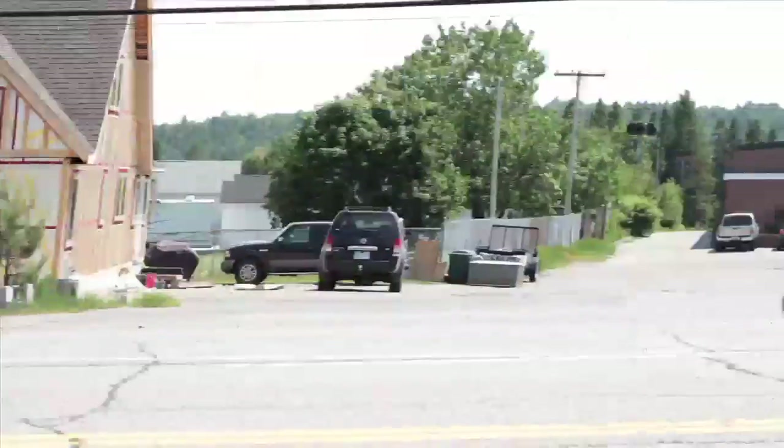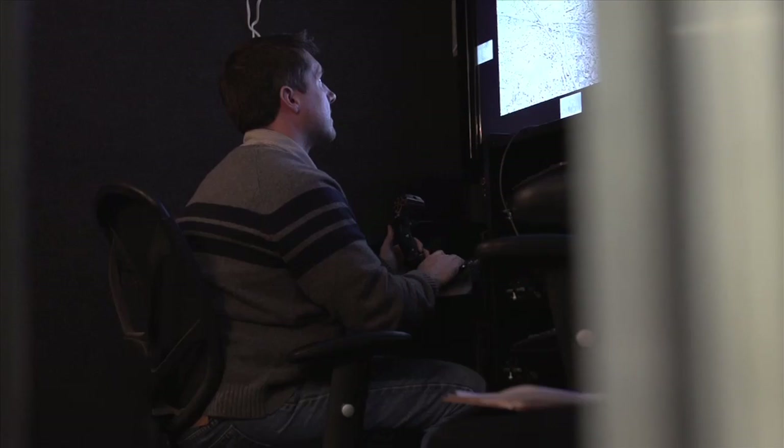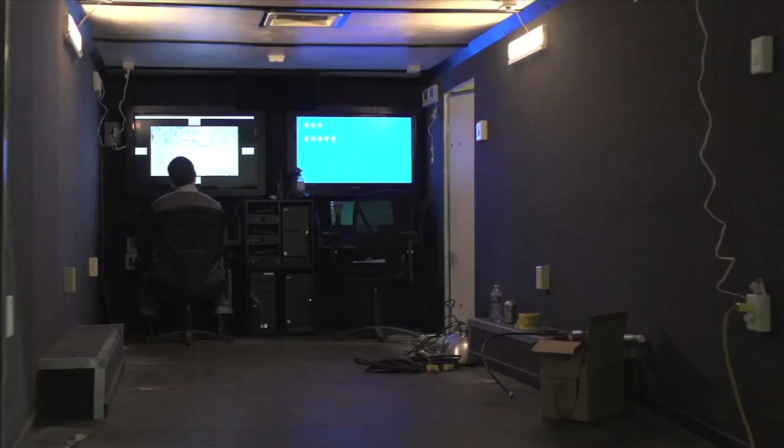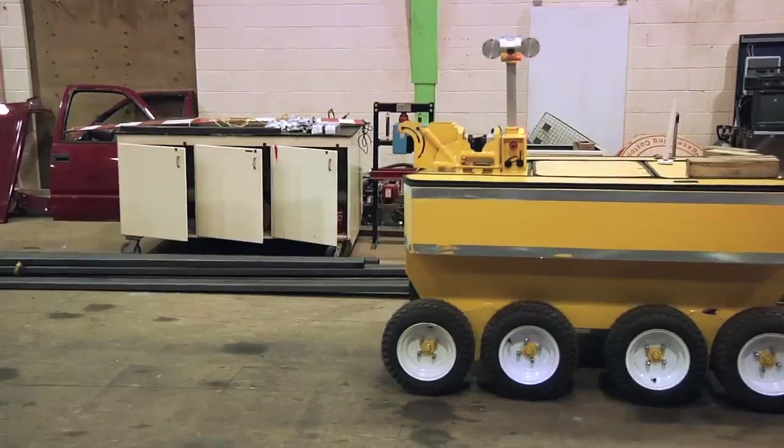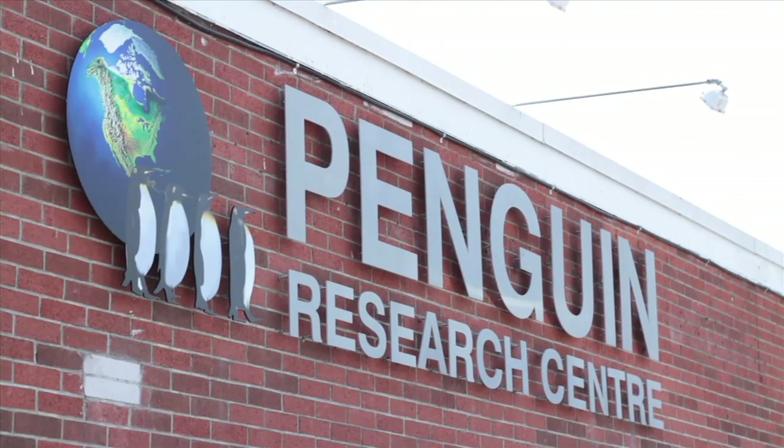Inside a converted elementary school in Sudbury, a group of highly skilled engineers have created a reconnaissance robot that is ready to change the ways in which we work underground forever. The company is Penguin Automated Systems. The man behind the robot is Greg Baden.